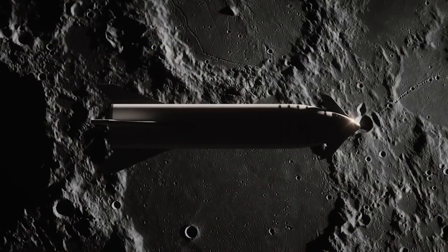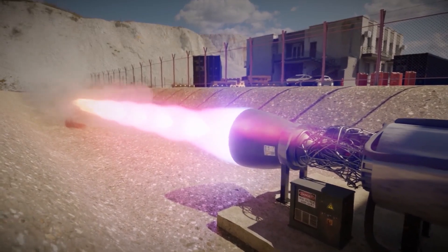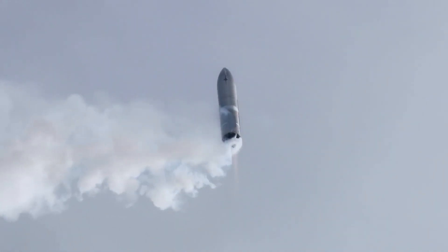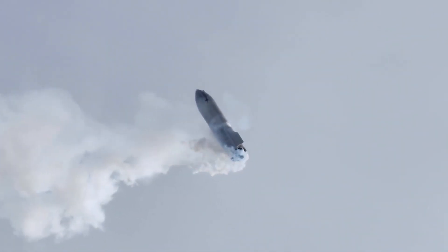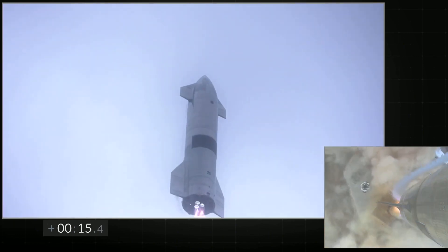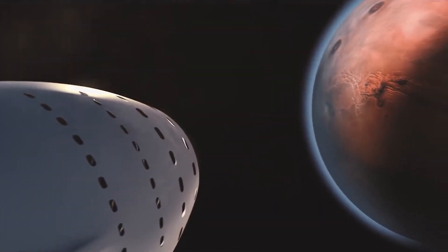This may happen sometime in early 2022. SpaceX has test fired its Starship vehicle with Raptor engines before, of course. In some prototype test flights, the vehicle has ascended to about 10 kilometers under the power of up to three Raptor sea-level engines. But it is quite another thing to test a rocket with a version of Raptor optimized to operate in the vacuum of space.